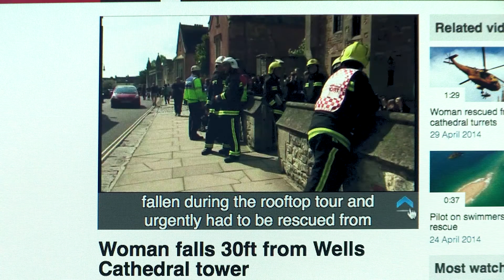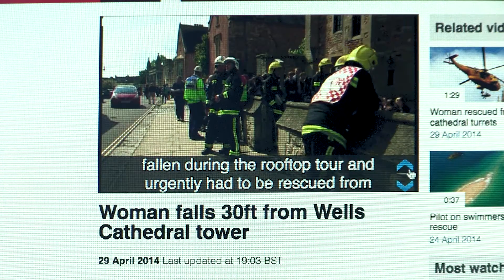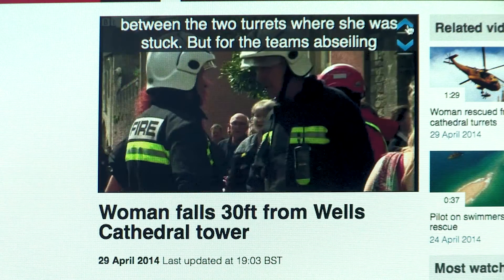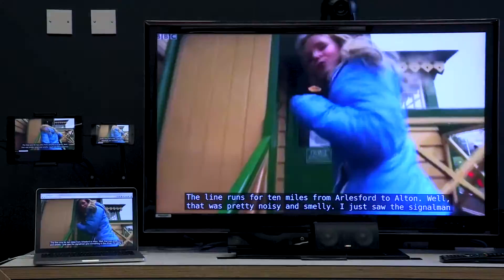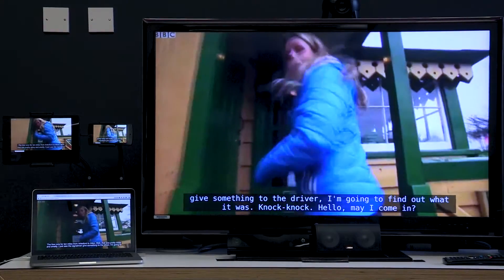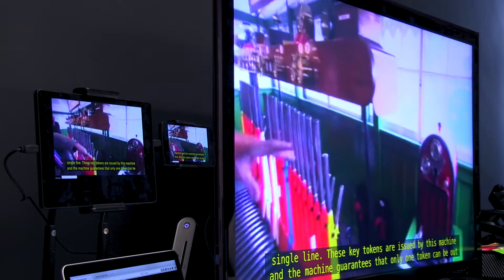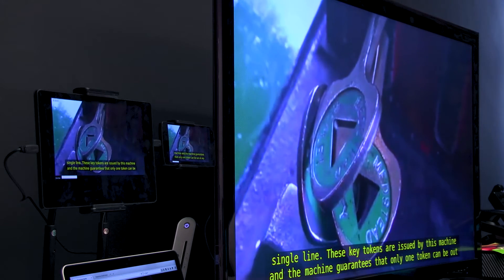A key finding from our work is the diverse range of needs amongst people who use subtitles, particularly with issues like the size and placement of the text. To meet this need we have developed an object-based approach to subtitling, which we are calling responsive subtitles, which allows subtitle blocks to be formatted in response to the viewer's preferences.